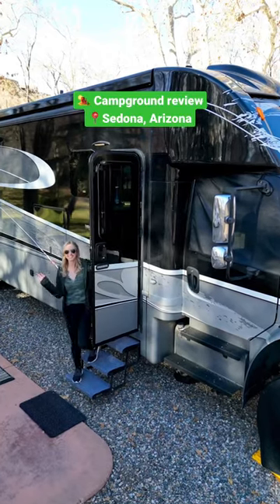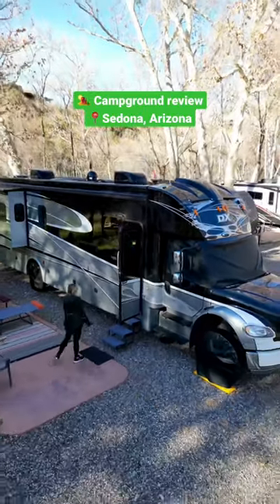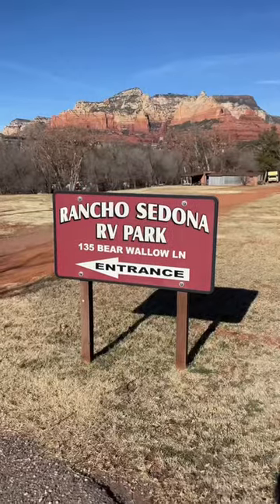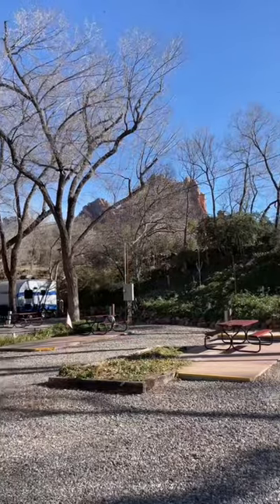If you're looking for a nice campground to book in 2023 and you're interested in visiting the gorgeous area of Sedona, Arizona, you're going to want to keep watching. This is Rancho Sedona RV Park. We're going to take you for a quick tour and give you our honest review.